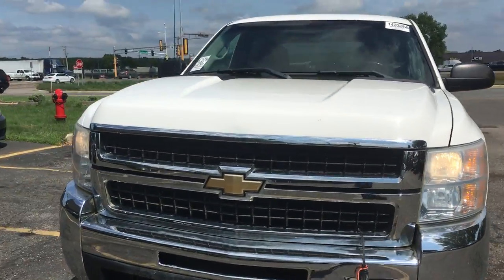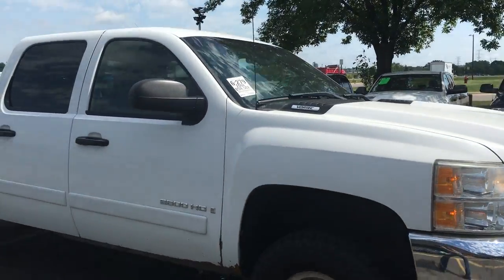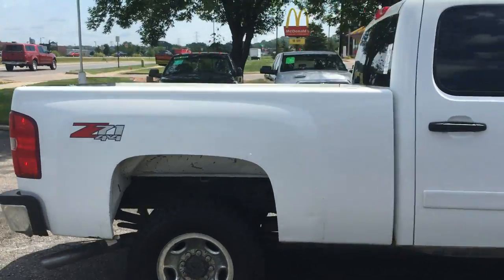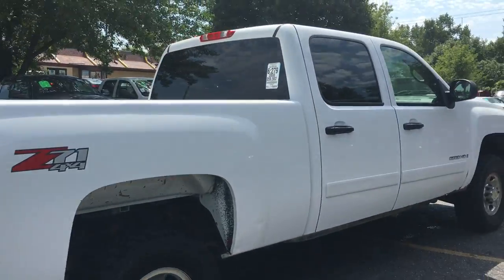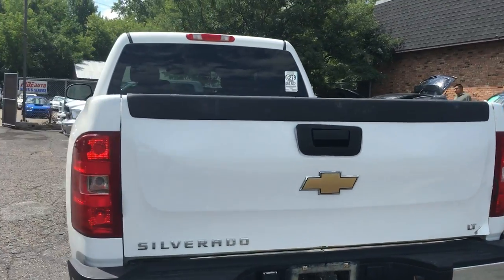Another heavy-duty truck here at Ride Auto — this 2008 Chevy Silverado 2500 HD heavy-duty. This is a crew cab four-door short box, four-wheel drive with the Z71 off-road package. 6.0 liter gas V8 engine, trailer tow package. Out-of-state vehicle.